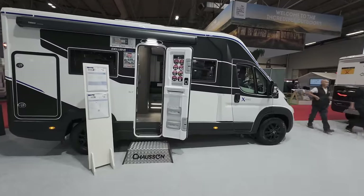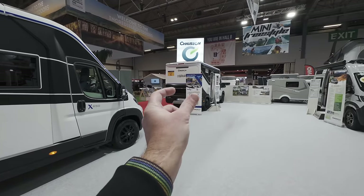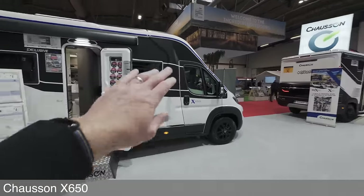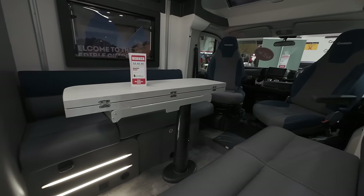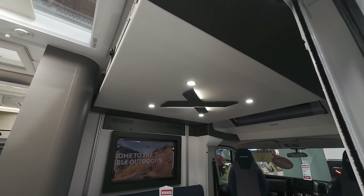I've just got to this — it was requested by a couple of subscribers because it looks really different and interesting. This is the Chasson X Range, and these are kind of narrow body vehicles. They're more than a van conversion — they've got a very low profile fiberglass body but they have a habitation door, so when you go inside you get completely different style layouts.